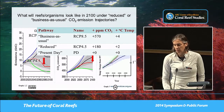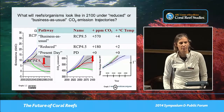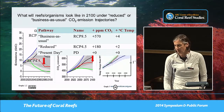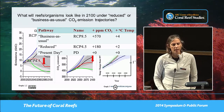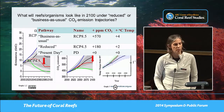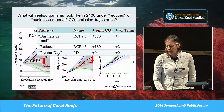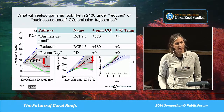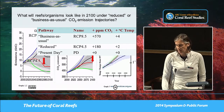To summarize the two future treatments we expose our patch reefs to over one and a half years: what I casually call business-as-usual has the proper name RCP 8.5 — that's plus 570 ppm CO2 and plus four degrees. The reduced scenario is RCP 4.5 — plus 180 ppm CO2 and plus two degrees. And then importantly there's the present day, which is always a stumbling block in experiments.